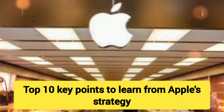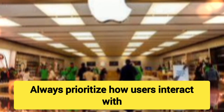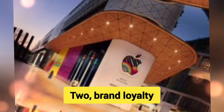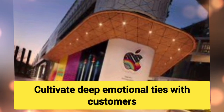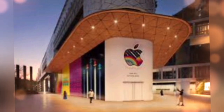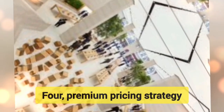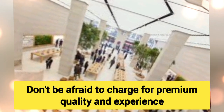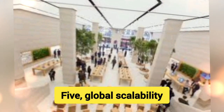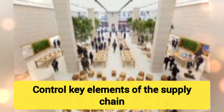Top 10 Key Points to Learn from Apple's Strategy: 1. Focus on the User Experience — Always prioritize how users interact with and benefit from your products. 2. Brand Loyalty — Cultivate deep emotional ties with customers through consistent quality and service. 3. Seamless Integration — Develop products that work together as part of an ecosystem, encouraging repeat business. 4. Premium Pricing Strategy — Don't be afraid to charge for premium quality and experience. 5. Global Scalability — Expand globally while tailoring products and services to local markets. 6. Vertical Integration — Control key elements of the supply chain for greater efficiency and quality.